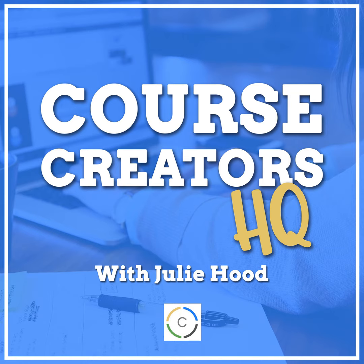You've created your course and now what? It's time for the S word — you've got to sell it. So in today's episode, I've got three keys to successfully selling your online course.